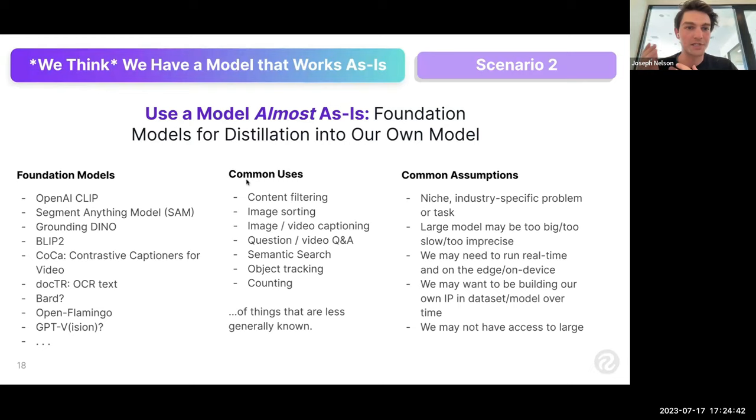Consider nature cameras that detect when a bird is hatching in a nest — it'd be nice to run the model on the edge so you don't have to stream all the video up for processing. You might be compute-constrained; you can't deploy A100s to Yellowstone. So you need a smaller, more efficient model that can run real-time on the edge or on-device. The key quote here: large models know a lot about a lot, but I need a model that knows a lot about a little in my problem's context.